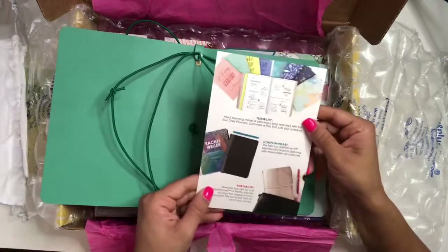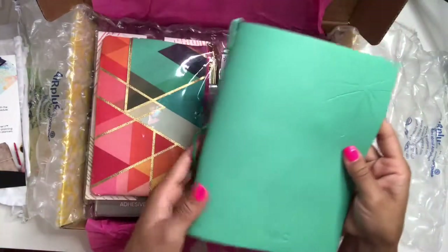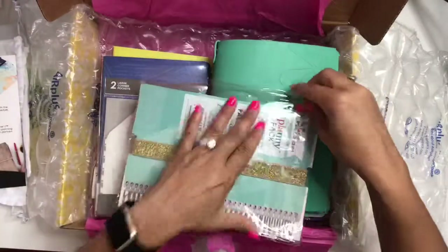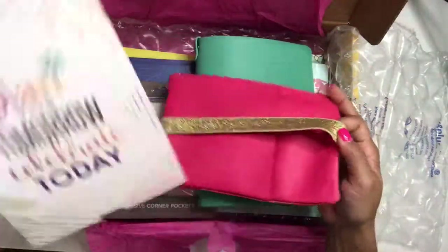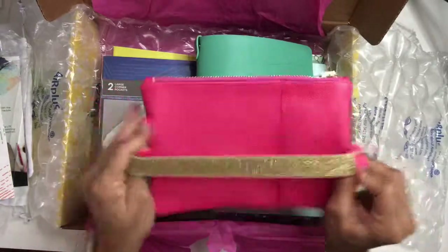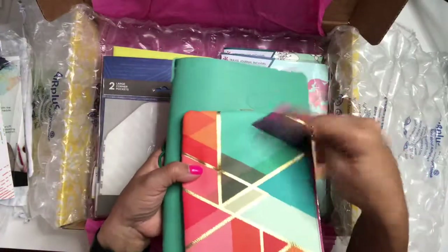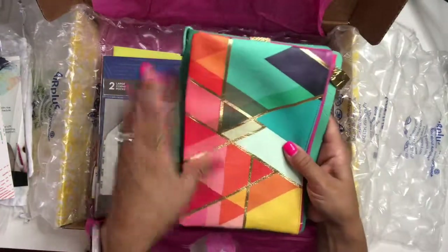I got it personalized online — I just put my initials on there. I also purchased the planning pack; I've never had one of these before, but I love the color scheme with the triangle pattern. The back has a bright pink color with a gold strap, gold detailing, and the inside is pink as well. It pretty much matches perfectly, which is really why I got it — I love the pattern and the color combos just go together great.